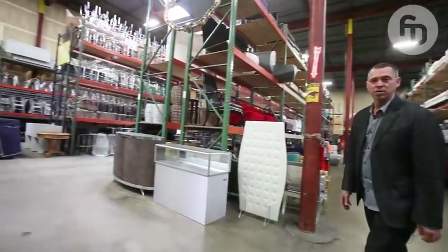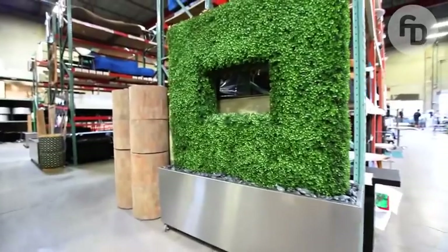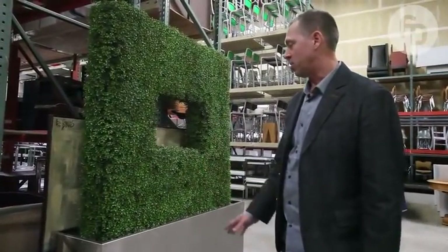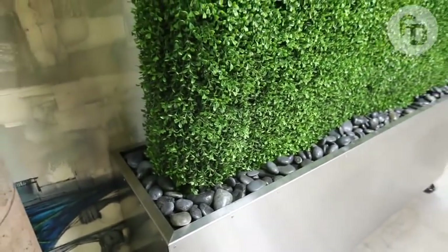A real popular item that we've added is these boxwood planters, which are instant room dividers — great for restaurants, sets, and so forth. They're really beautiful. We normally put Mexican river rock on the top, which is really fabulous.